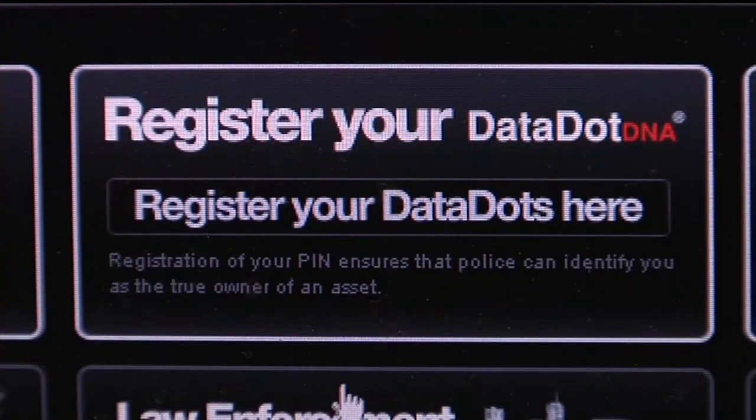For less than $40, you get a vial of hundreds of tiny dots with a serial number unique to you. Then you apply them to your valuables and register online.